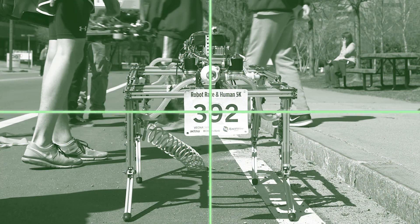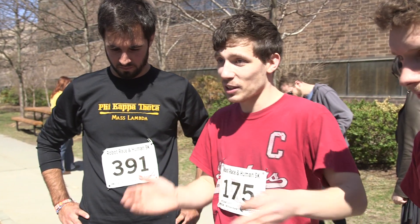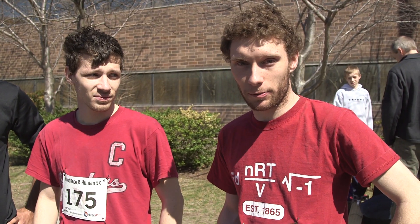Our robot is called Hydro-Dog, and it's a pneumatically-powered quadruped robot. We have a jumping sequence where it jumps the front and jumps the back to be kind of a greyhound or rabbit hopping, however you want to think about it. We're not going to go very fast, but it'll be very energetic.